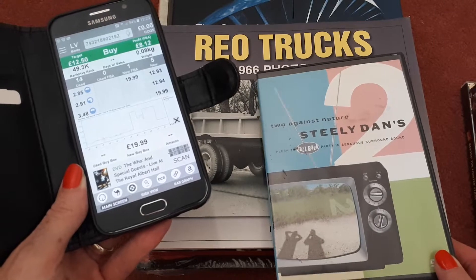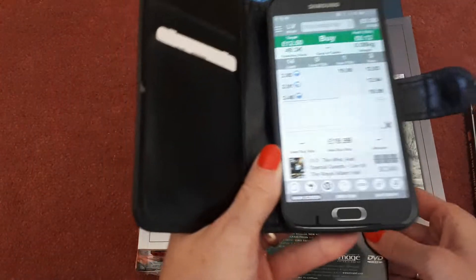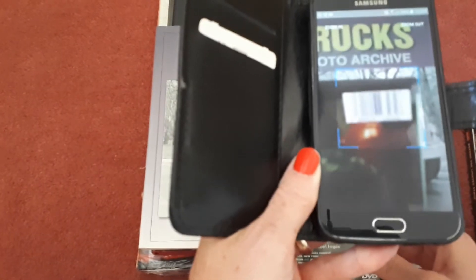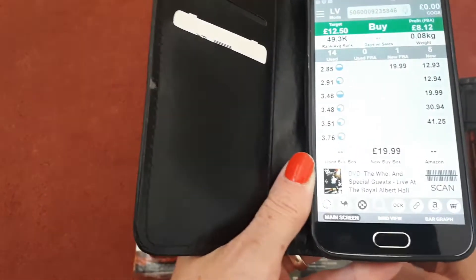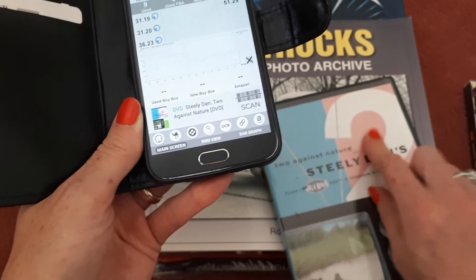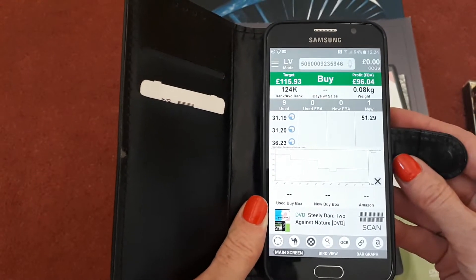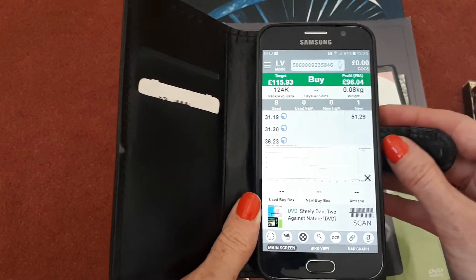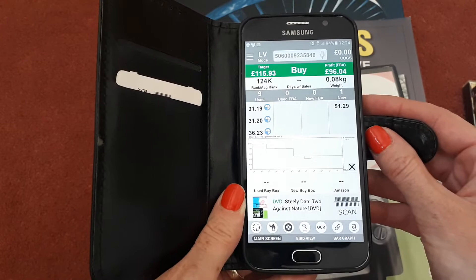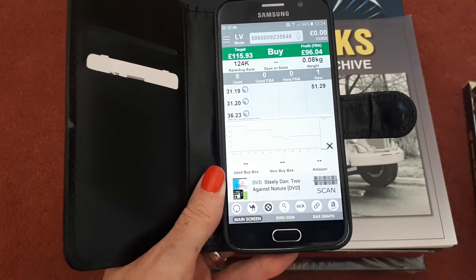This is Two Against Nature by Steely Dan. That's also used — the DVD itself is fine, just a little bit of discoloration to the cover, but I'm going to wipe that. We can see there are nine sellers selling this in used condition and the cheapest price currently is £31.19, so that's good. I think all three DVDs combined were about a pound.